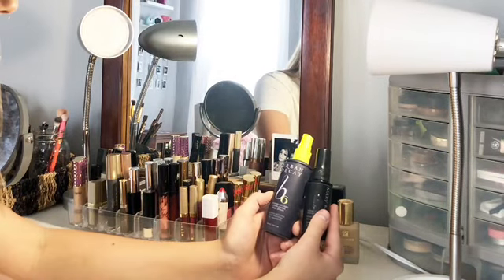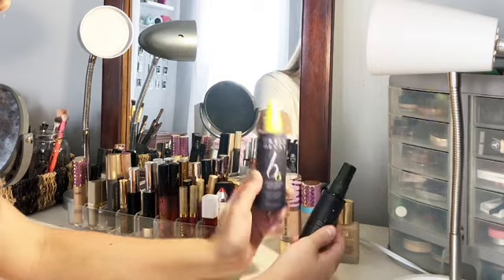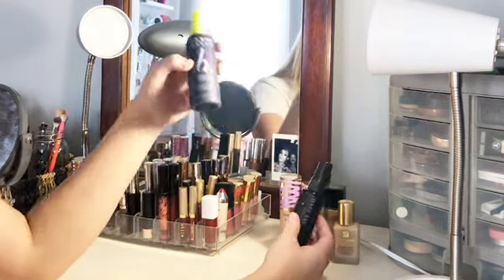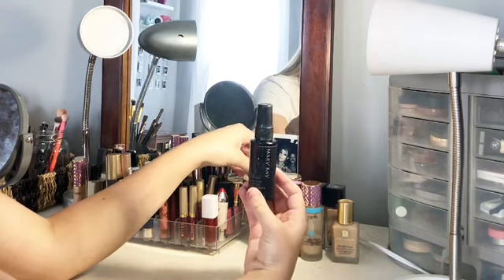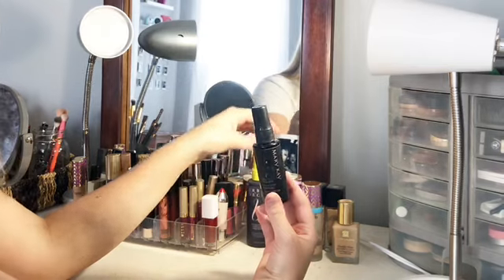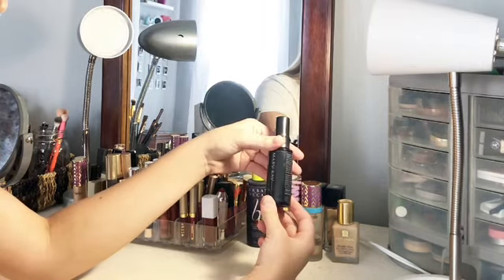I have my Urban Decay Vitamin Infused Complexion Prep Spray. I use this before I apply any of my makeup, and even in between times when my face feels a little dry. And then this is just my setting spray, the Mary Kay Makeup Finishing Spray. I don't normally use Mary Kay products, but someone gifted me this and I used it and loved it.